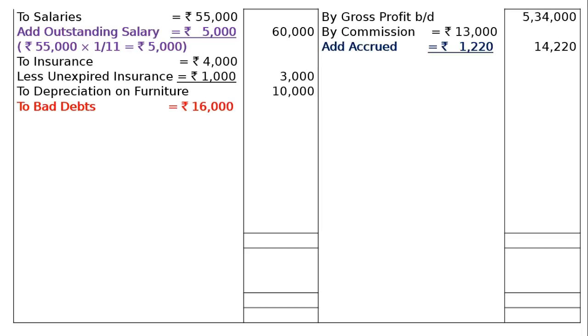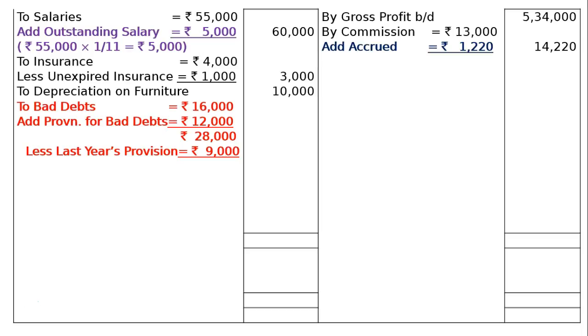Next is Bad Debts Rs. 16,000, given in the debit column of the trial balance. Add Provision for Bad Debts: adjustment number 5 states provision for doubtful debts is to be brought up to 3% of debtors. Debtors are Rs. 4,00,000, and 3% of Rs. 4,00,000 equals Rs. 12,000. Total Rs. 28,000 less old provision of Rs. 9,000 from the credit column gives Rs. 19,000 in the final column.